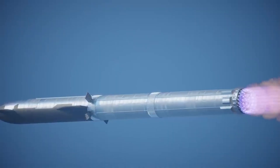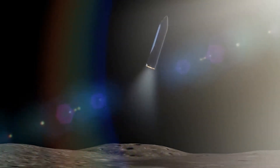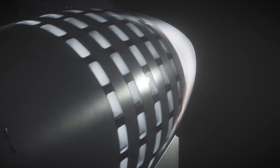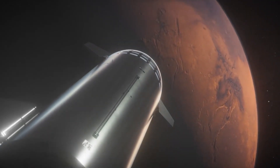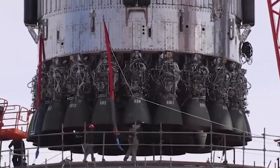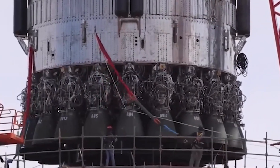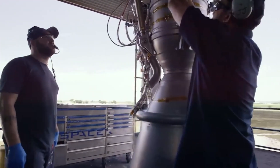The Starship will be a reusable space orbital launch and re-entry vehicle with a staggering 120 meters of height, which is 9 meters taller than the Saturn V. The rocket's two stages are a super-heavy booster as well as a Starship spacecraft. The Raptor vacuum as well as Raptor engines power different stages, which have SAE-304L stainless steel bodies.